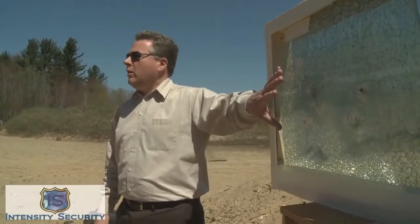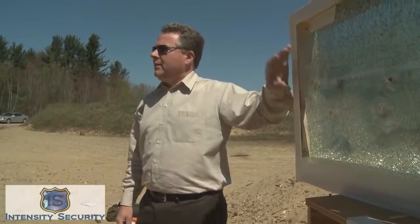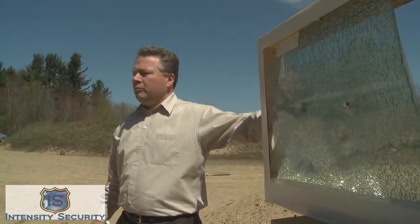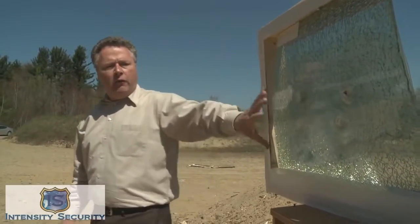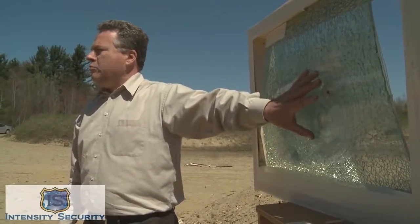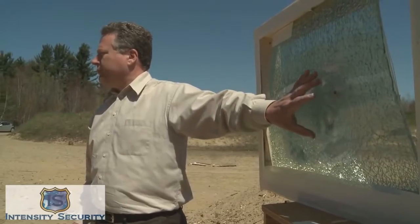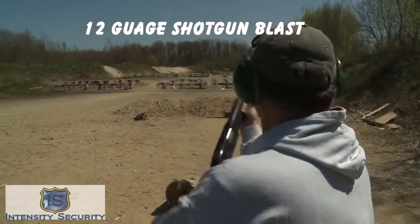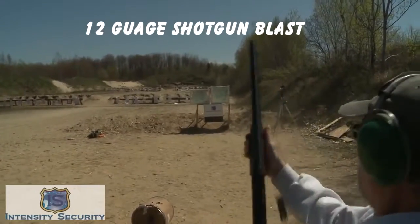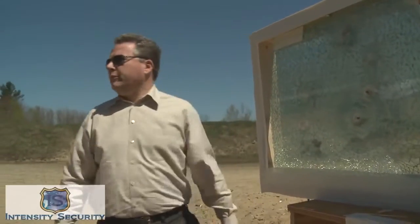We have now shot four bullets into regular car glass protected with the Intensity Security ballistic auto protection film, and the four bullets have not penetrated. It has now performed at an extremely high level stopping handgun penetration. None went through.